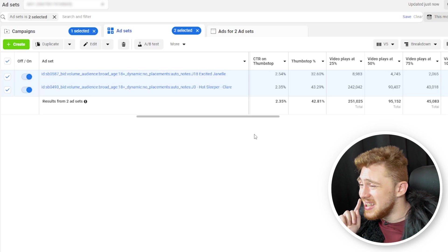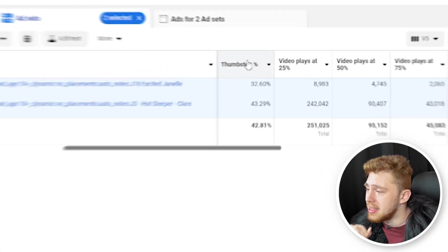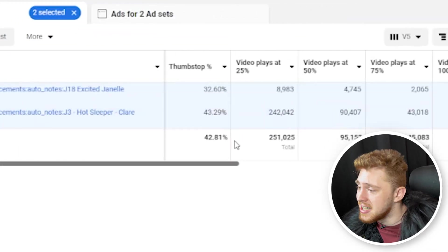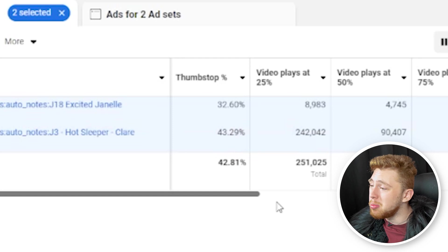We're on the computer right now and the first metric I want to pull up is the thumb stop rate. Between these two ad sets, the bottom one has a 43.29% thumb stop rate versus the top one that's just at 32%. If you're not sure exactly what thumb stop rate is,